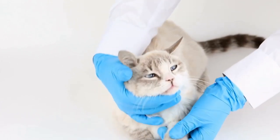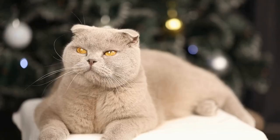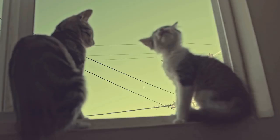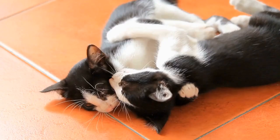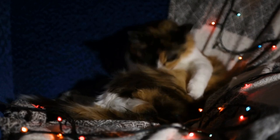Cats and their sense of balance, paws, and poise. Cats are fascinating creatures known for their majestic and graceful movements. One aspect that sets them apart from other animals is their incredible sense of balance. From climbing trees to executing acrobatic jumps, cats seem to effortlessly navigate their surroundings with perfect precision. In this article, we will explore the anatomy behind their extraordinary sense of balance and delve into how their paws play a crucial role in maintaining poise.